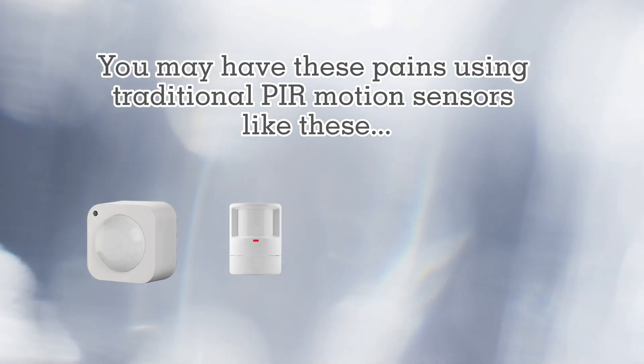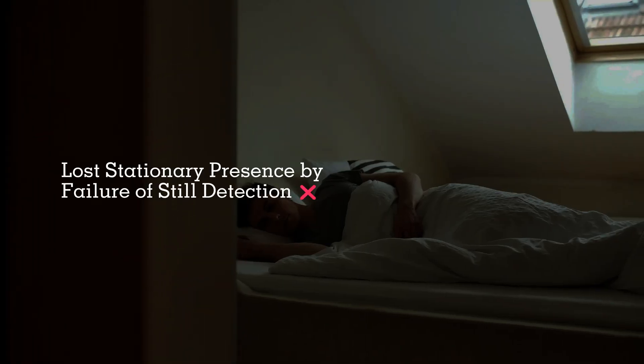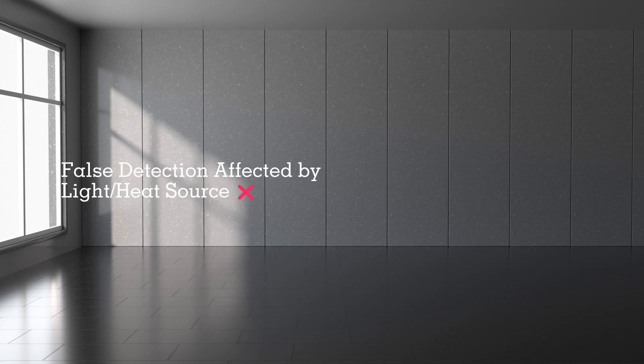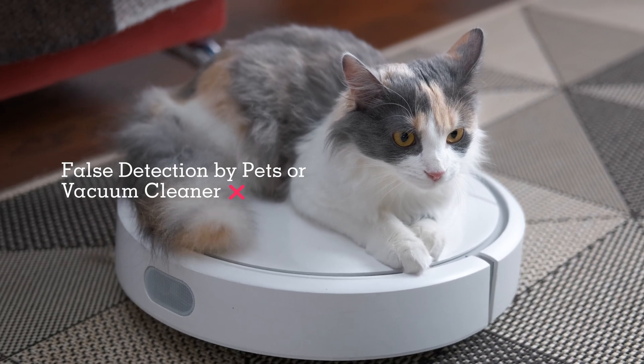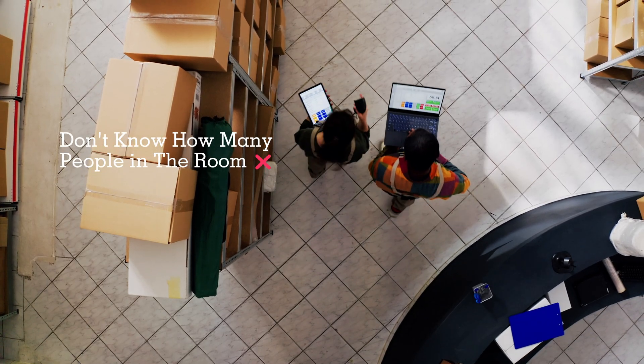Using a traditional PIR motion sensor can come with several challenges. It cannot detect you when you're sleeping or sitting still. It often triggers false detections due to light, heat sources, pets, or even vacuum cleaners. It also cannot identify how many people are present and their locations.